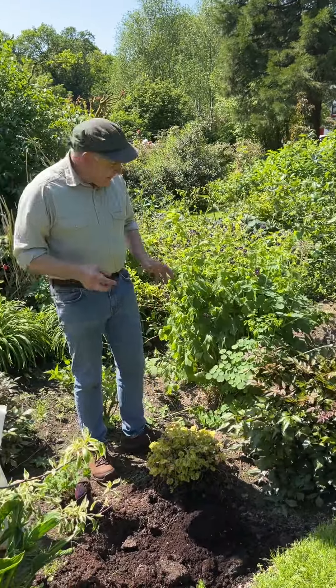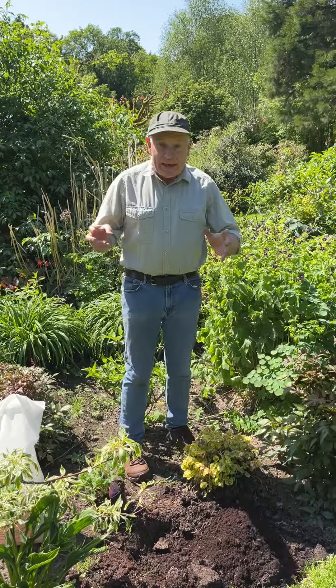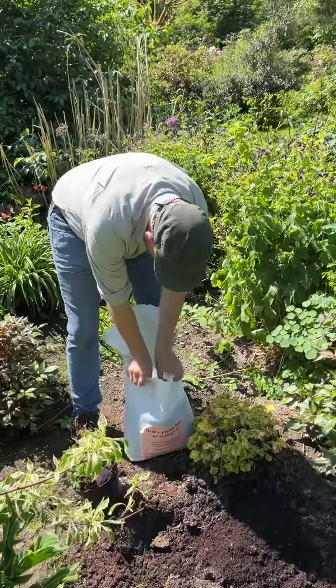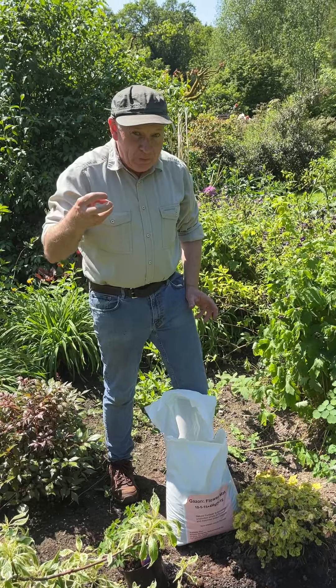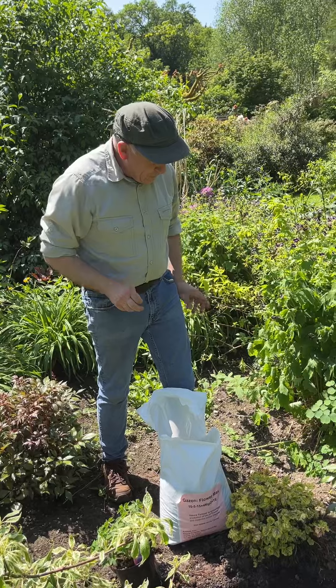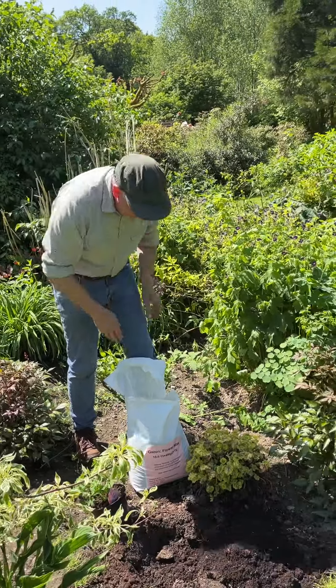We're out feeding all our plants today and we're feeding with Flower Max. Flower Max is the fertilizer to encourage your plants to flower better and it brings out the intensity of the flower colors. You need to apply Flower Max every four to six weeks on your hydrangeas, perennial flowers, roses, and flowering shrubs to get the most from them.